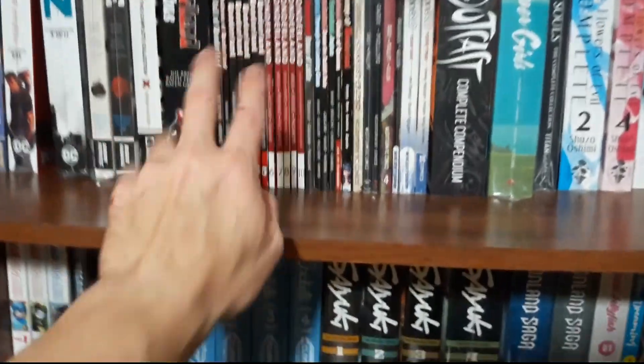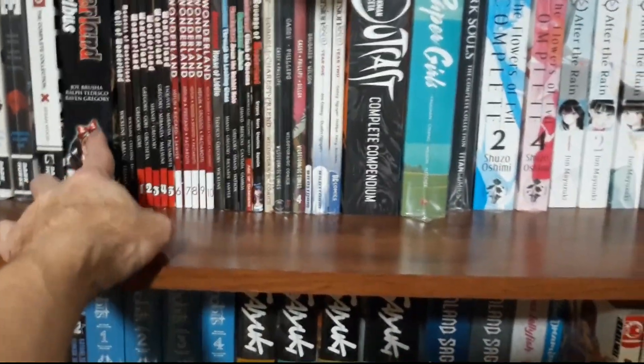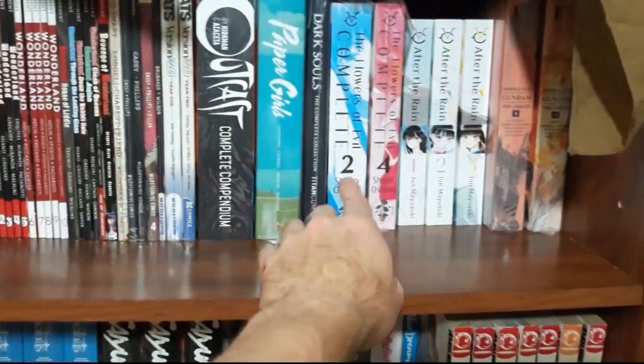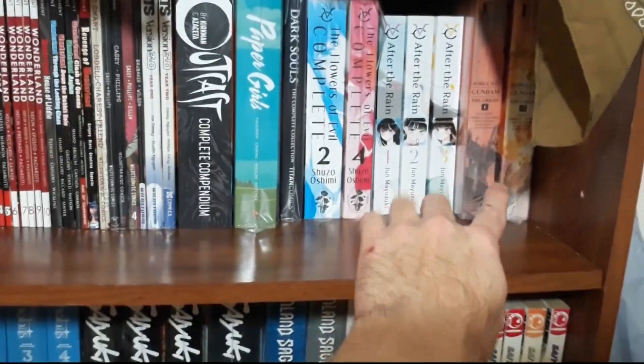I like the way those look. Up on the top, I'm really stoked to have finished my Alice in Wonderland collection — volumes one through ten, the omnibus, plus all the other little side stories, so it's another seven volumes. My Outcast and some more manga here from Vertigo.